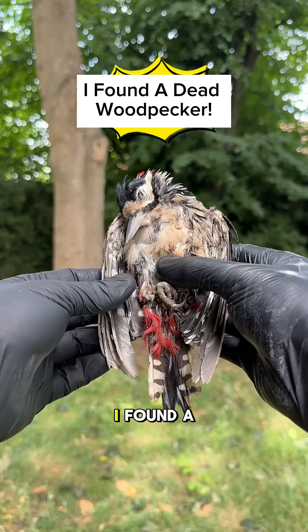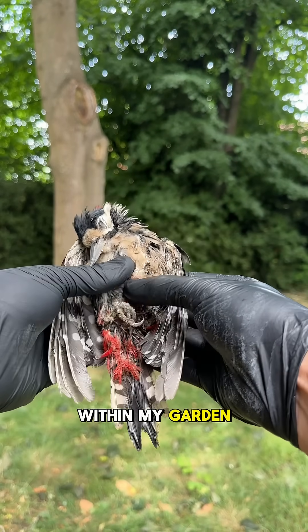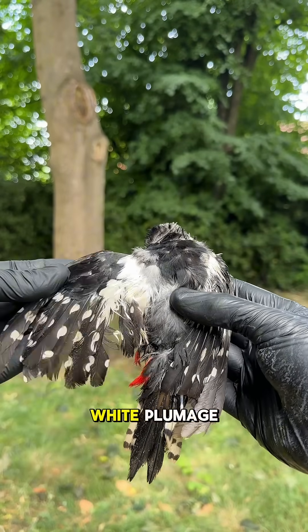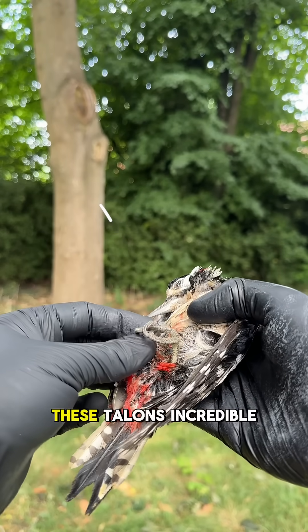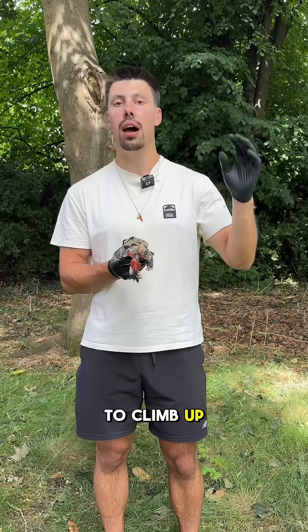Unfortunately today I found a dead great spotted woodpecker within my garden. I'm not sure how it died as it looks healthy, but I thought I'd use this time to show you guys what a magnificent bird this is. You can see the black and white plumage. It also has these red undertail coverts and look at these talons — incredible. That's what it uses to climb up and around in the treetops.